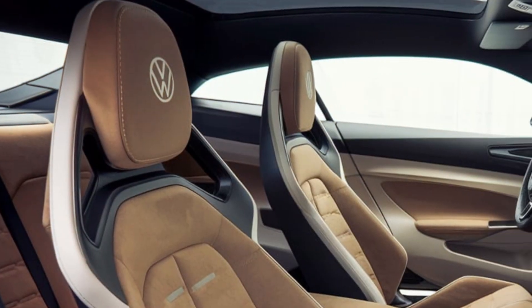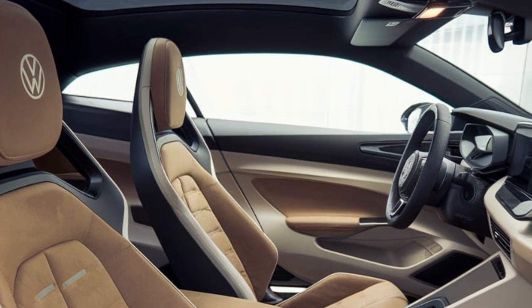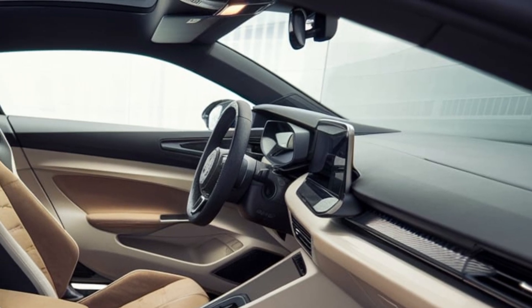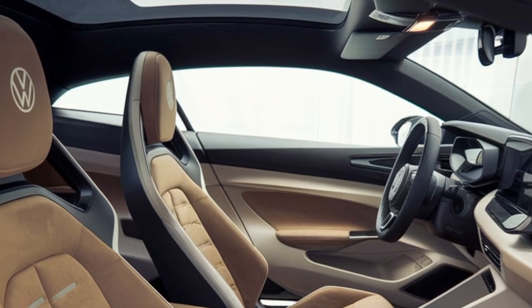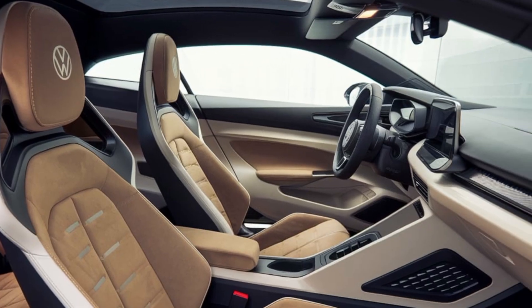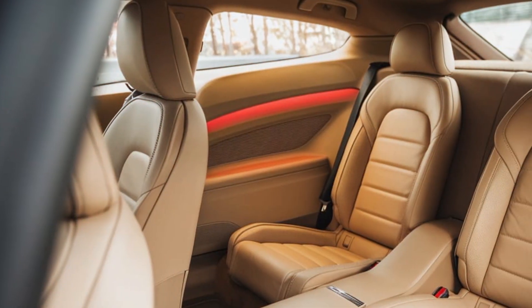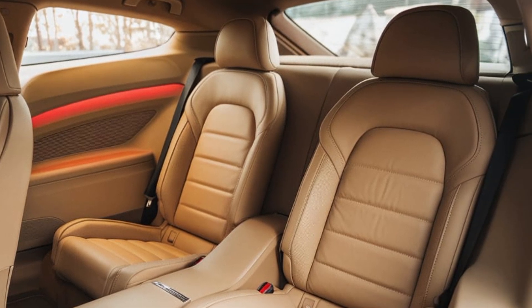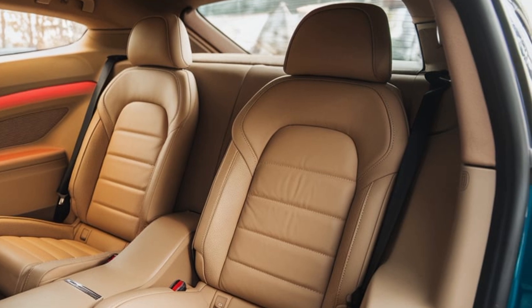The interior of the 2025 Scirocco is a blend of sportiness and sophistication, with high-quality materials and a driver-centric layout. The cockpit features a digital instrument cluster and a large infotainment touchscreen with Volkswagen's latest software, providing seamless connectivity and a host of driver assistance systems.